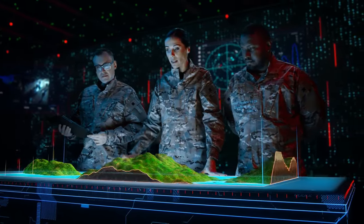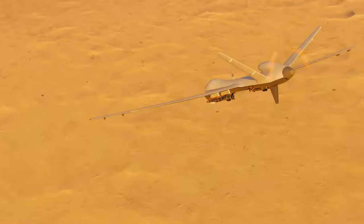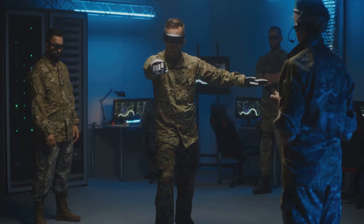Okay Soldiers, we live in a world where technology changes faster than a chameleon in a bag of Skittles. One of the biggest game changers? Drones. These aren't your kids' toys anymore. We are talking serious military hardware.